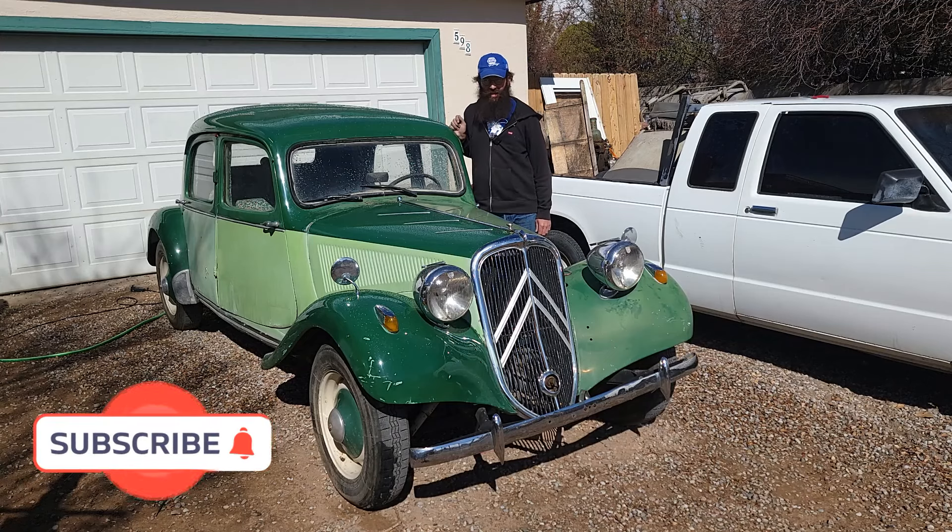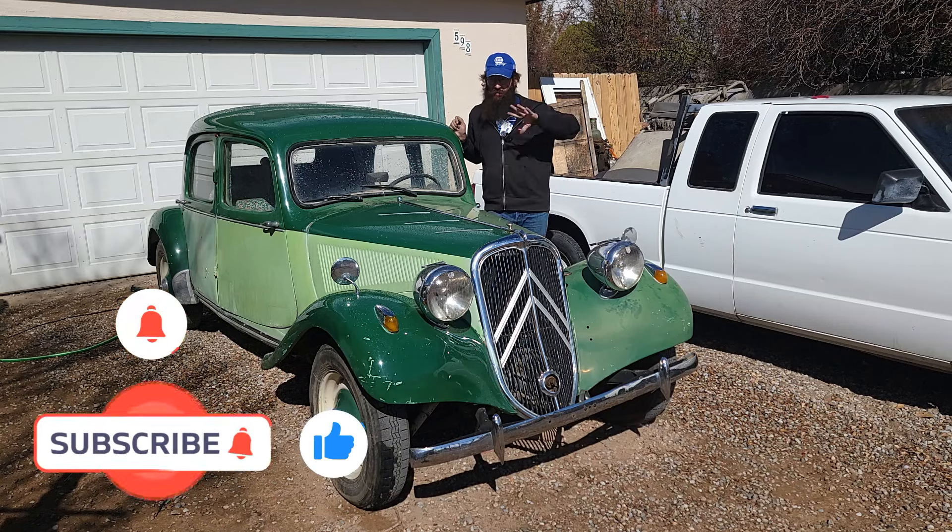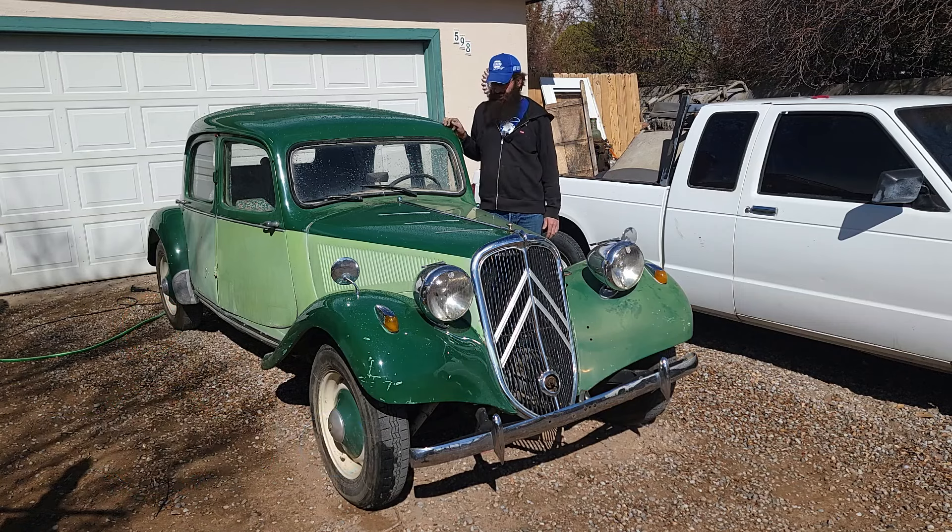Hey everyone, this is Carey's Garage, and if you're new to the channel, thanks for checking in. Don't forget to subscribe. Got a bunch of videos. If you're returning, thanks so much — I really appreciate it.